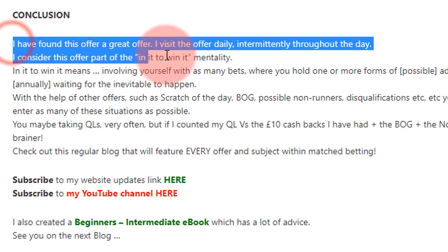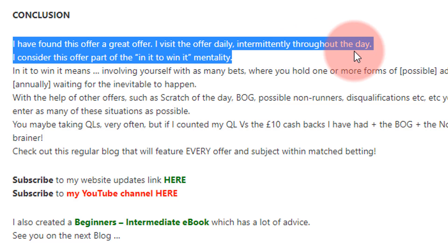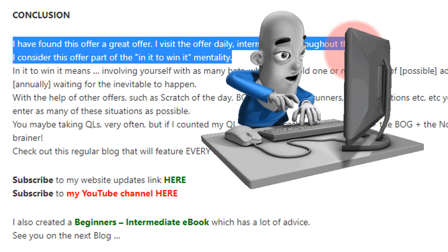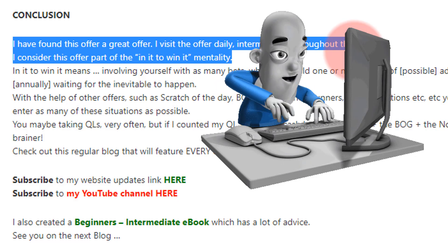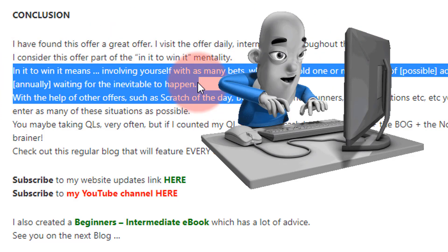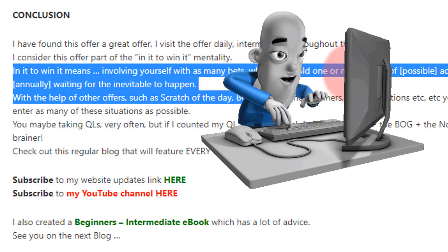In conclusion, I've found this a great offer. I visit daily, intermittently throughout the day — I don't expect to get all my lays done in one hit. I go and come back. If you're at work and can't do that, just go on just before the race, but the problem is you have less chance of a BOG happening close to race time. There's no direct answer — I prefer the 'in it to win it' mentality.